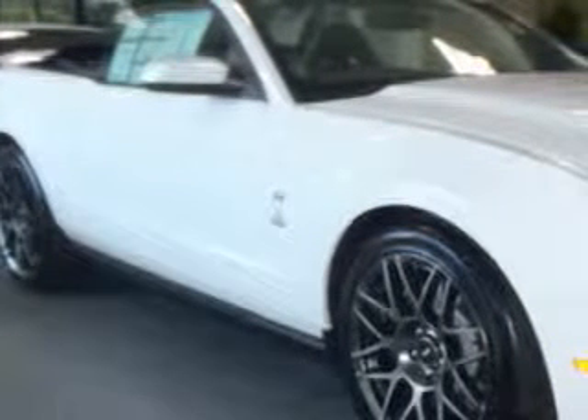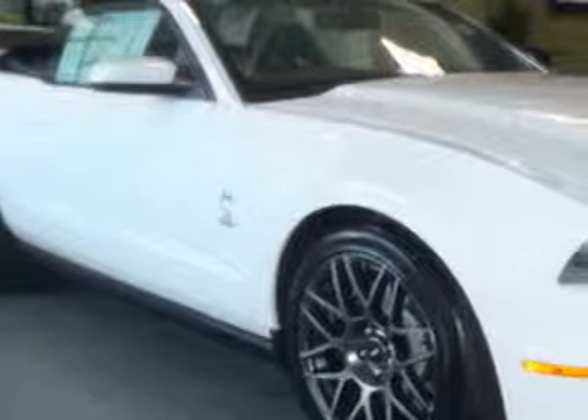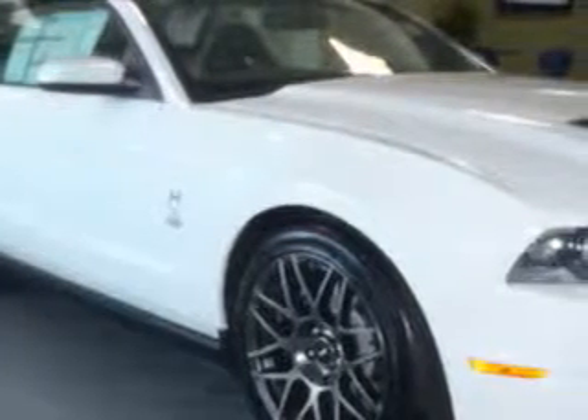You will love this performance white 2012 Ford 500, equipped with an 8-cylinder engine and a 6-speed manual transmission with only 10 miles.